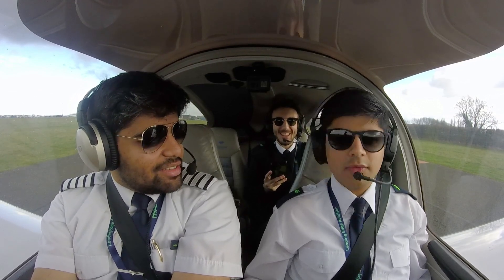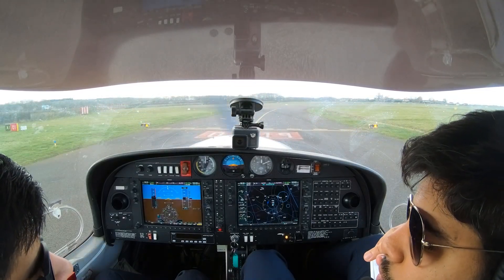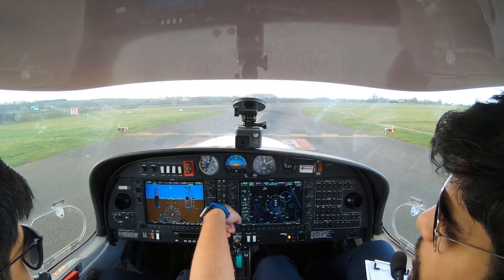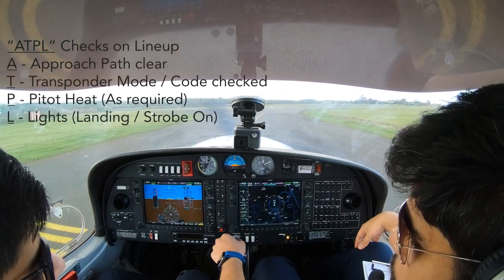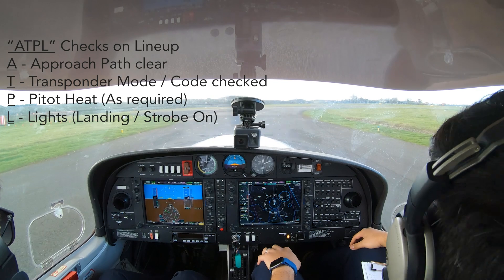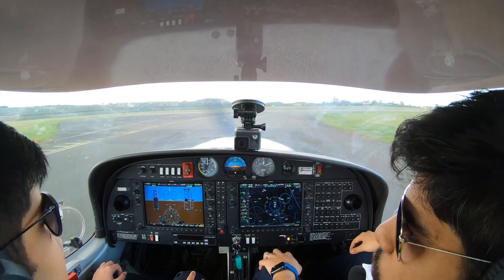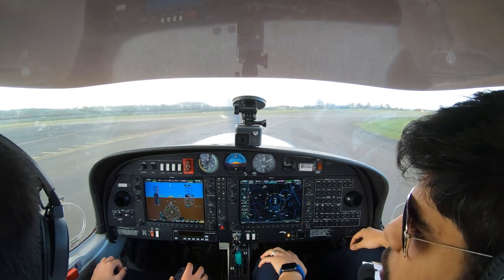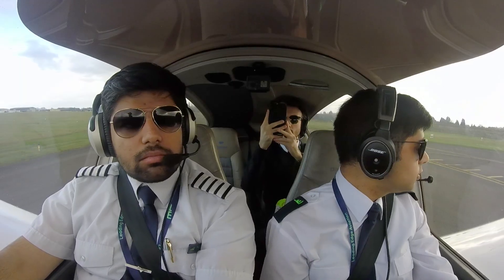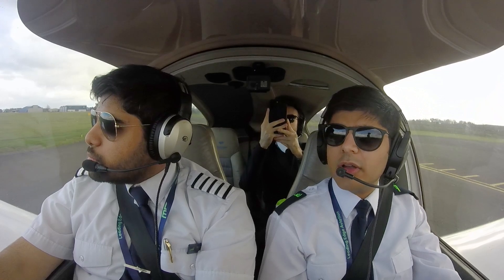I said 35. Correction — 35. Edge 35, via Alpha 1, line up and wait, runway zero one. Line up and wait, runway zero one, Edge 35. Land light goes on. Strobe goes on. Approach paths clear — clear. Transponder is ALT already, pitot heat not required, lights are on. Edge 35, runway zero one, wind zero three zero degrees, one zero knots, cleared for takeoff. Clear for takeoff, runway zero one, Edge 35.